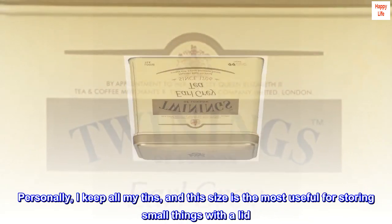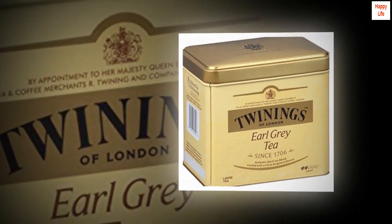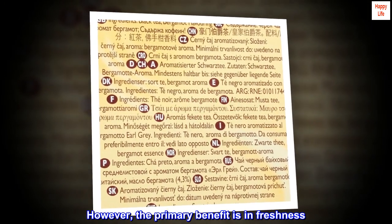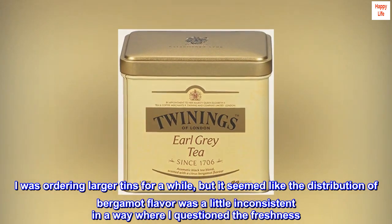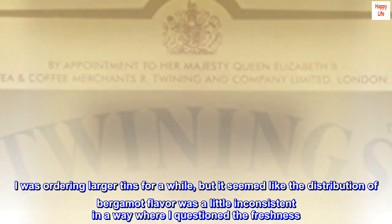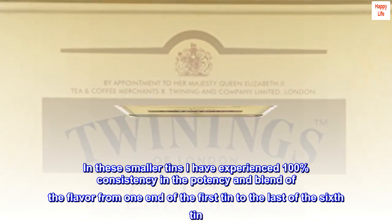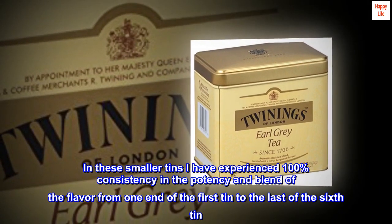Personally, I keep all my tins, and this size is the most useful for storing small things with a lid. I have even used the tins for sprouting beans. However, the primary benefit is in freshness. I was ordering larger tins for a while, but it seemed like the distribution of bergamot flavor was a little inconsistent in a way where I questioned the freshness. In these smaller tins I have experienced 100% consistency in the potency and blend of the flavor from one end of the first tin to the last of the sixth tin.